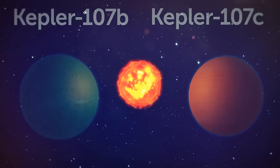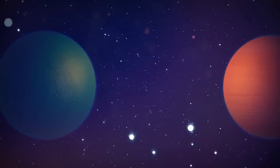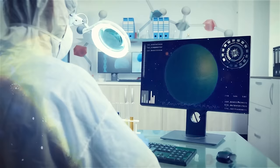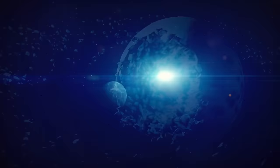Exoplanets Kepler-107b and Kepler-107c are a pair of planets that orbit a star similar to our Sun in the Kepler-107 system, around 1,700 light-years away from us. These planets have almost identical sizes, both with a radius 1.5 times that of Earth. But one of them, Kepler-107c, is almost three times as dense as the other, because the planets have a different composition. Some scientists believe that Kepler-107b is less dense because it probably collided with another unknown planet in the past. This powerful hit took away part of its surface and left behind a very dense core rich in iron.